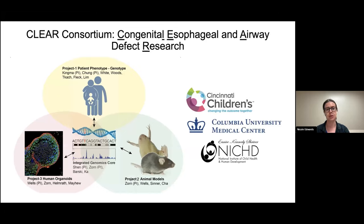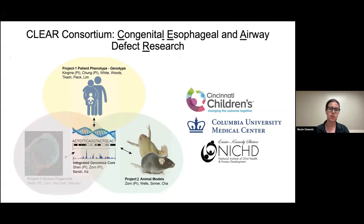For today's presentation, I'm going to talk about how I'm using animal models in my postdoc research to model new variants that we've discovered within the human genetics arm, and also to look at the cell biology underlying normal tracheoesophageal development.